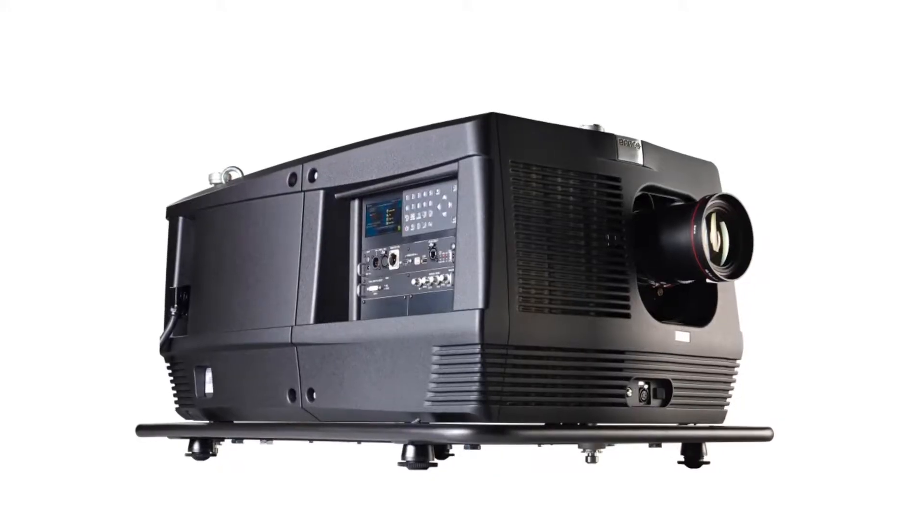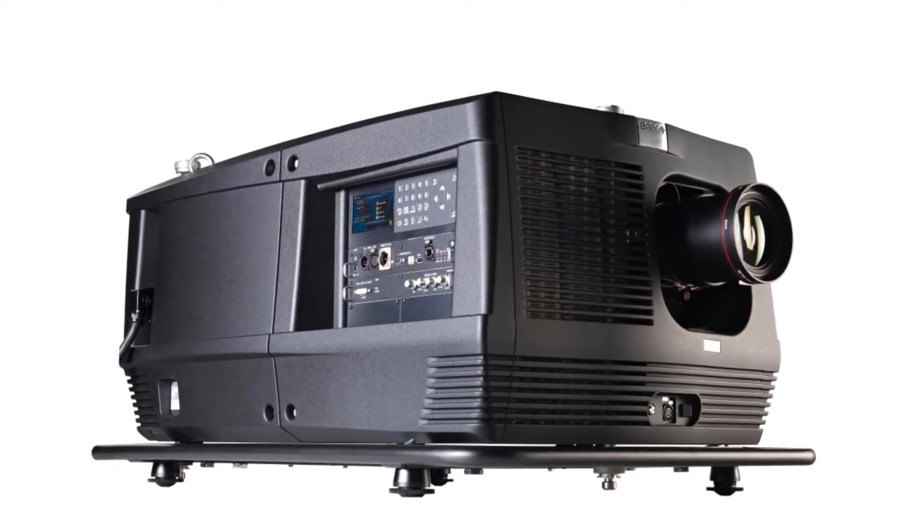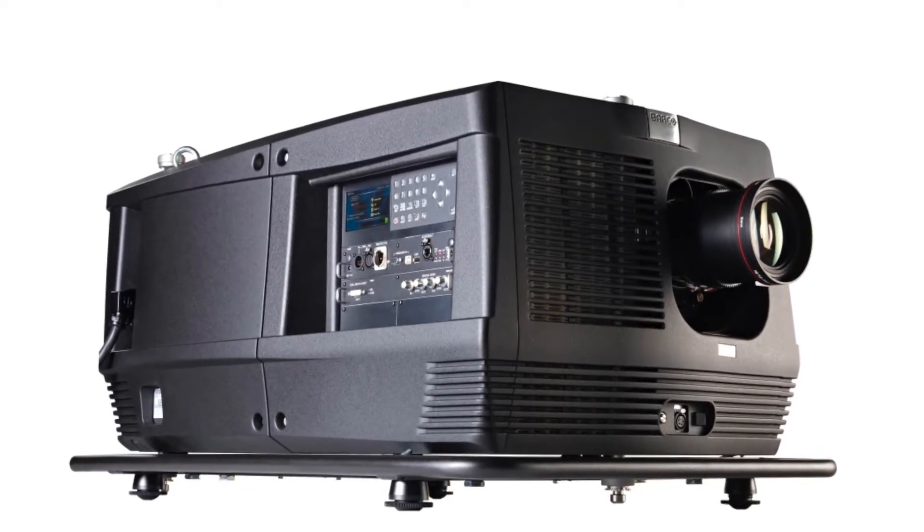Linked to that also is our new HDF W30 projector. Brand new, increased brightness to 30,000 lumens and fantastic for the rental and staging market.